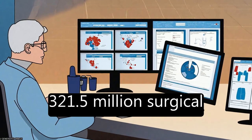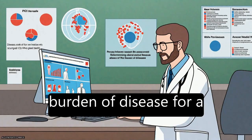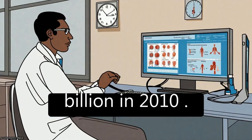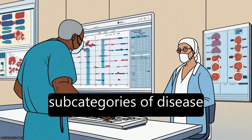They found that at least 321.5 million surgical procedures would be needed to address the burden of disease for a global population of 6.9 billion in 2010. The estimated need for surgical procedures varies across regions and subcategories of disease.